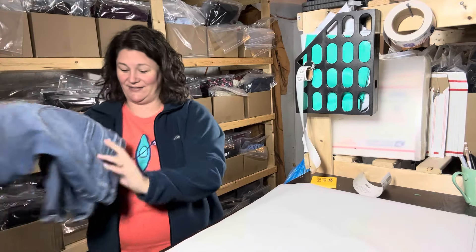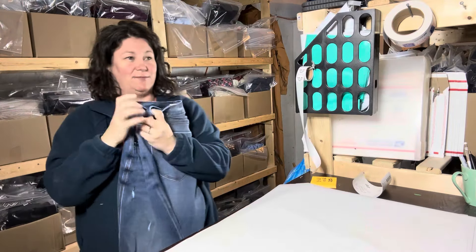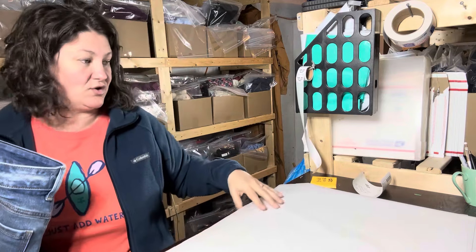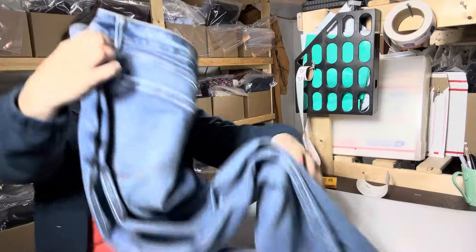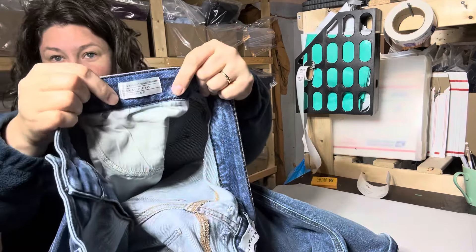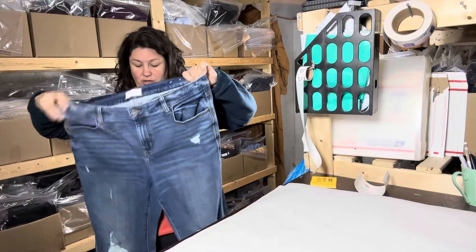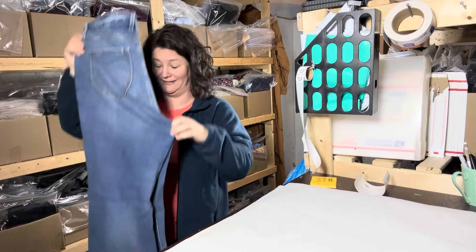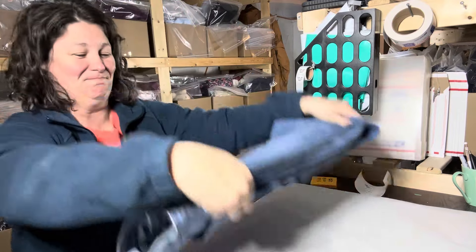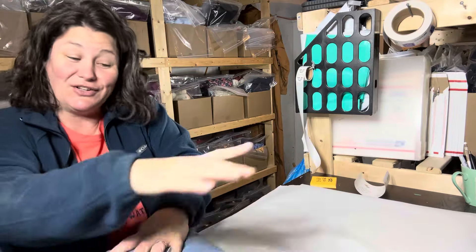And then I have these Lane Bryant jeans. I like Lane Bryant — I actually have a pretty decent personal sell-through rate with this brand in my own store. These are flare jeans, specifically the Flex Magic Waistband Signature Fit Mid-Rise Flare. They are distressed. I did buy these for myself and they were too big, which is okay — I'm never sad when things are too big. They have an average sale price of $15.60, and mine sold for $15. Perfect, right on.